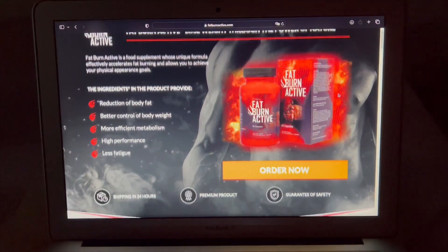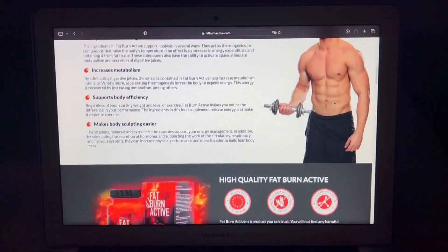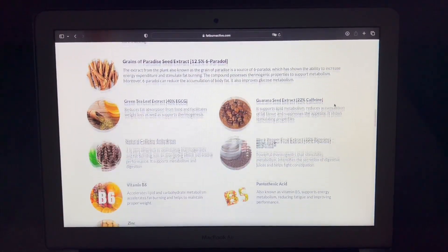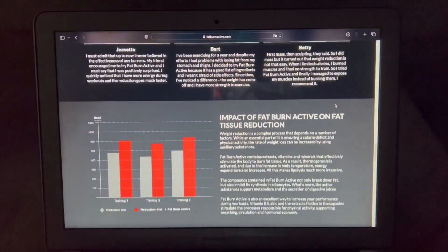The first thing you need to know is, be careful about the website you're going to buy it from, because Fat Burn Active is only sold on the official website. To help you, I left the link to the official site in the description of this video and also in the fixed comment.